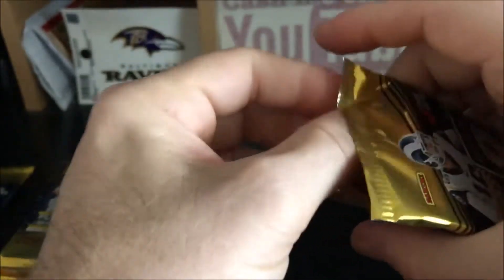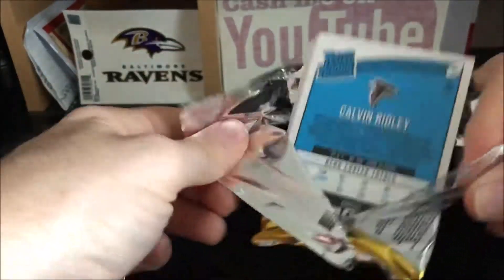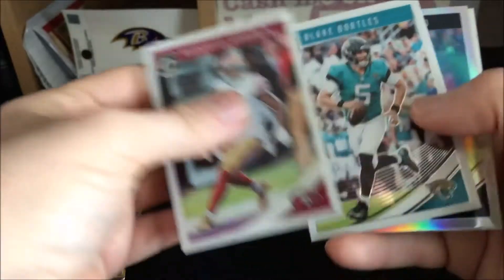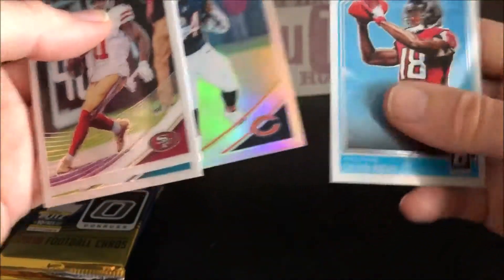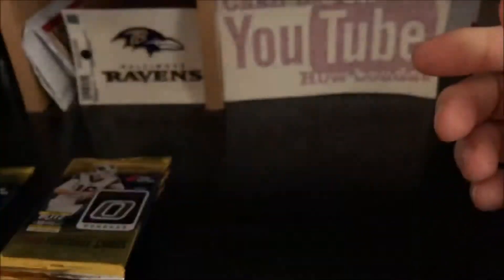Speaking of Lamar Jackson, the Ravens are thumping the Bengals — they were up 49-10 last time I checked. Pack one: got a Marquise Goodwin, a Blake Bortles, a Jordan Howard prism, and a Calvin Ridley rookie. That's a decent rookie right there, gladly take that one.